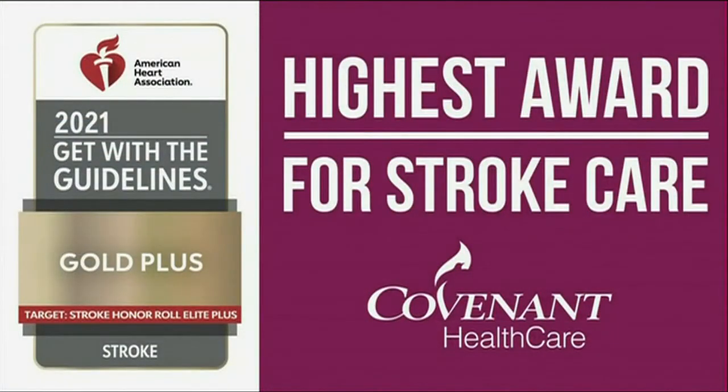Covenant recently won an award for its high-quality stroke care for the third year in a row. It's actually a two-in-one award. One part is for stroke care — the American Heart Association puts out guidelines for all stroke hospitals to meet with their patients, and we have met those guidelines for the third year in a row, which is a testament to our commitment to the community and to caring for these patients. The other part of the award was for administering TPA — the clot-dissolving medication — quickly. That is a timed medication, and when we meet that goal, we receive recognition for it.